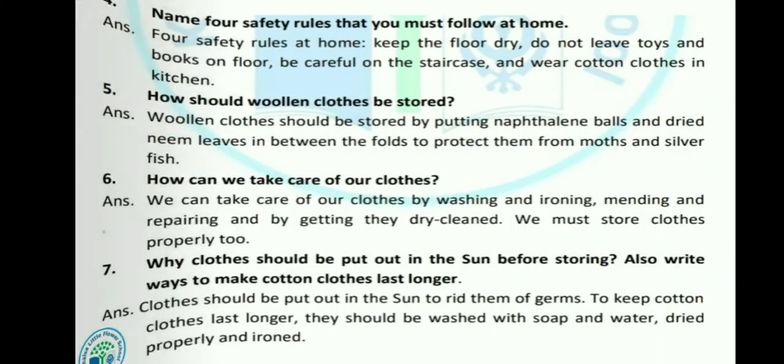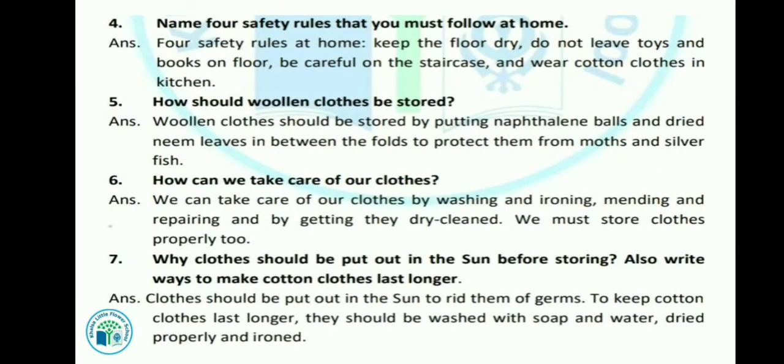Let's see the next question: Name the safety rules that you must follow at home. For safety rules at home: keep the floor dry, do not leave toys and books on the floor. Floor को सूखा रखना है। Be careful on the staircase, सीडियों के उपर ध्यान रखना है। And wear cotton clothes in the kitchen, kitchen में हमेशा cotton के ही कपड़े पहनने चाहिए।